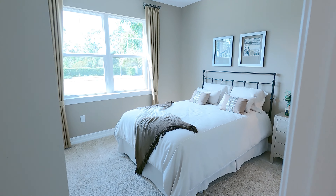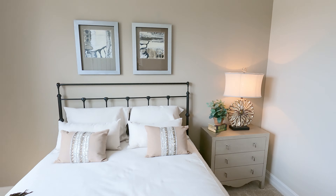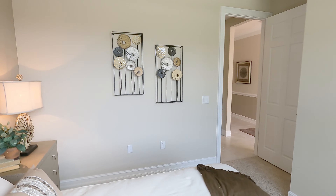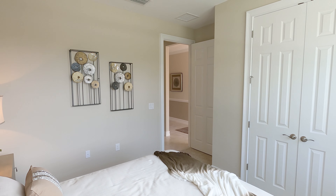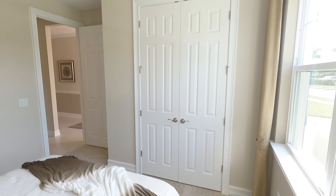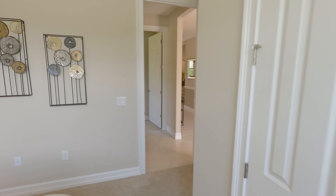We come in here, go left, and we have our first room right here. See the size — eight-foot doors, I love it, very nice. That's the closet there.